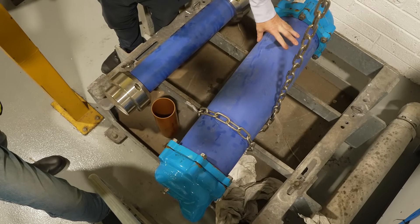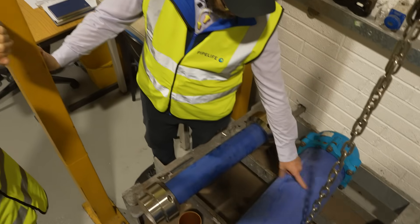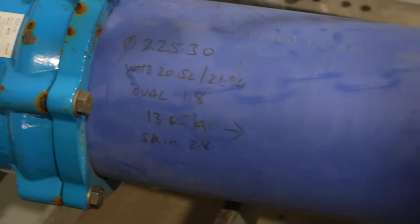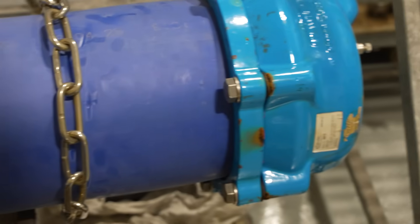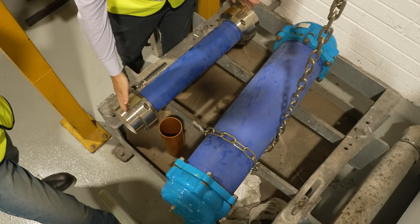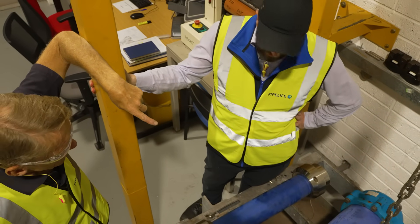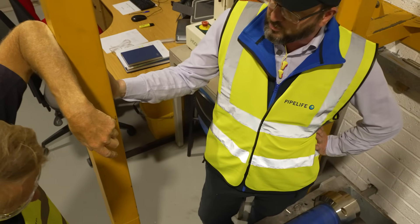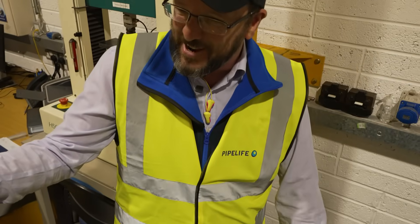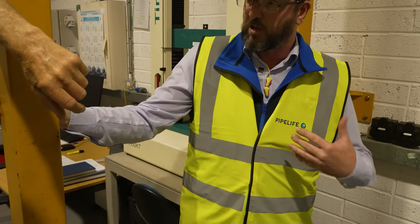This is the PE100, certified by NSAI with Reg 31. As per standard procedure, we put the pipes in here with pressure caps and into these tanks — 80 degrees and pressurised to about 10 bar. Standard is about 130 hours, but this one is left in for about 300 hours. It's completely over-engineered — it will never break — but we do the additional time to show confidence in the product we make.